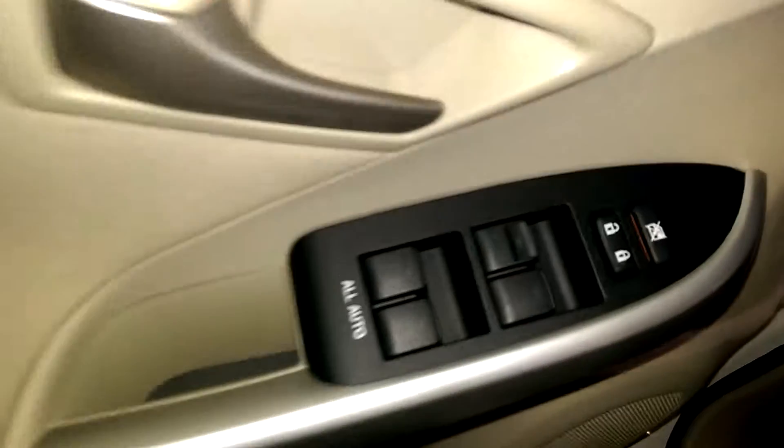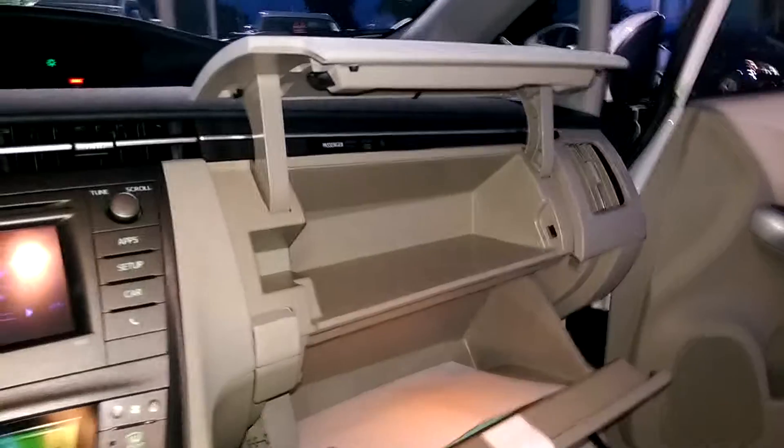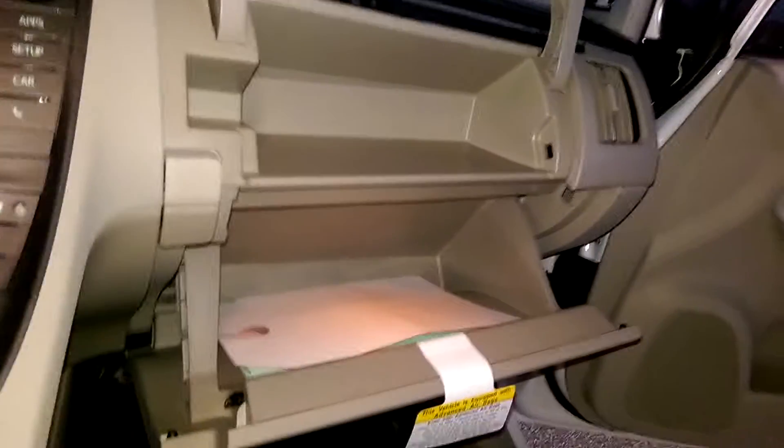You have all automatic powered windows. Your front seats are whiplash-lessening seats. You have a dual glove box.